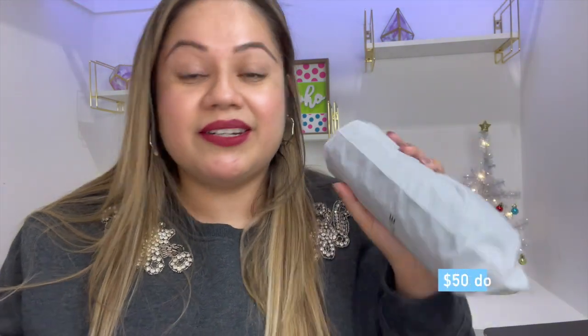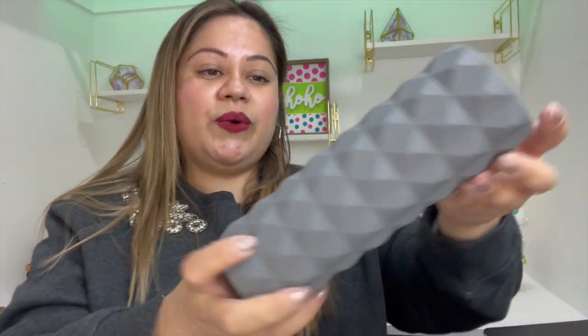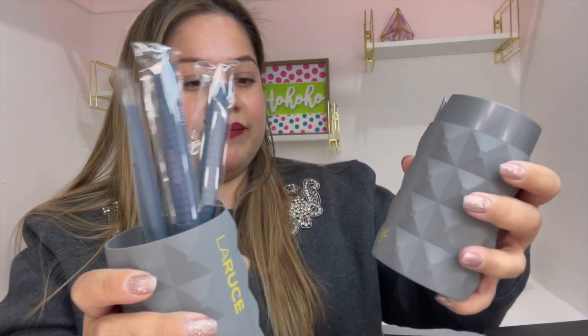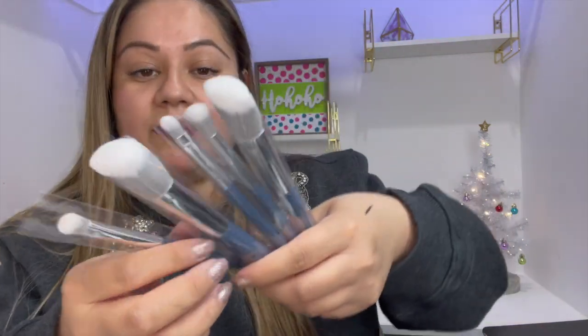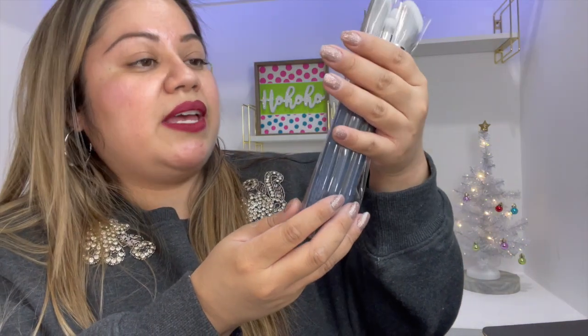The next item is the Christin set — it includes a duo fiber cheek brush, and it retails for $50. Oh, I like this packaging — it's really cute. Oh, these are very pretty! Wow. Okay, I love them — this is a five-brush set. Very nice.